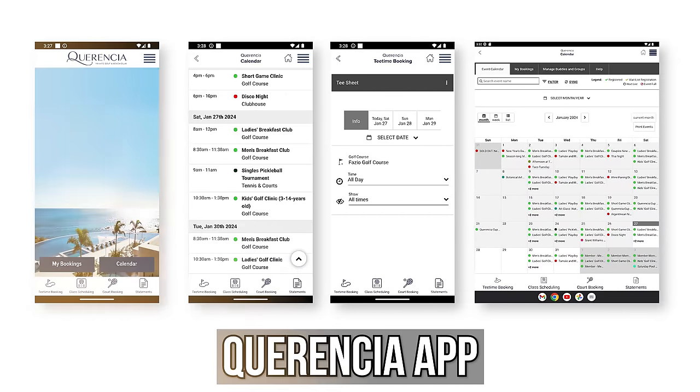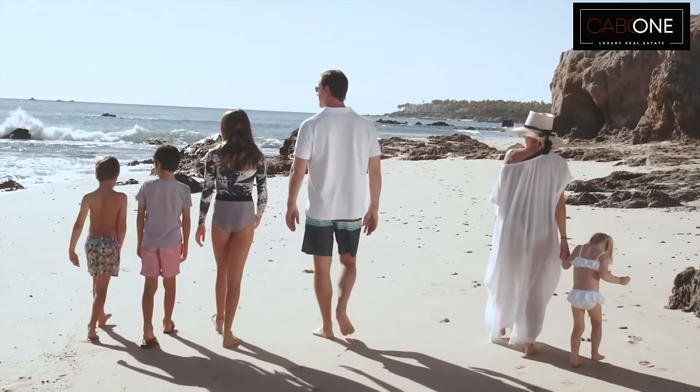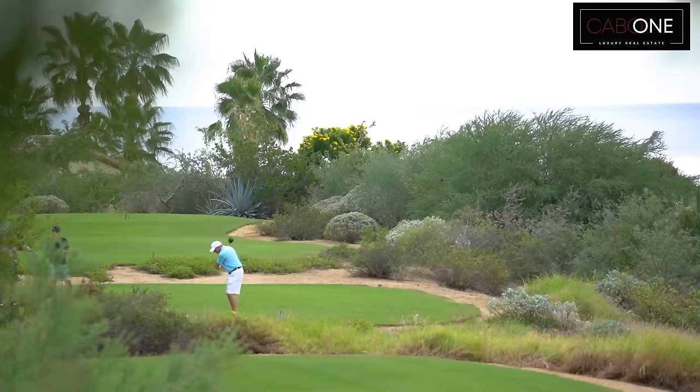Extremely private and extremely exclusive, but with a ton of amenities — pickleball, tennis, private lessons, gym, pool hall, and on and on. You have an app you can check on your phone and do things all day long, for all ages from children all the way up to the elderly. Very, very cool community.